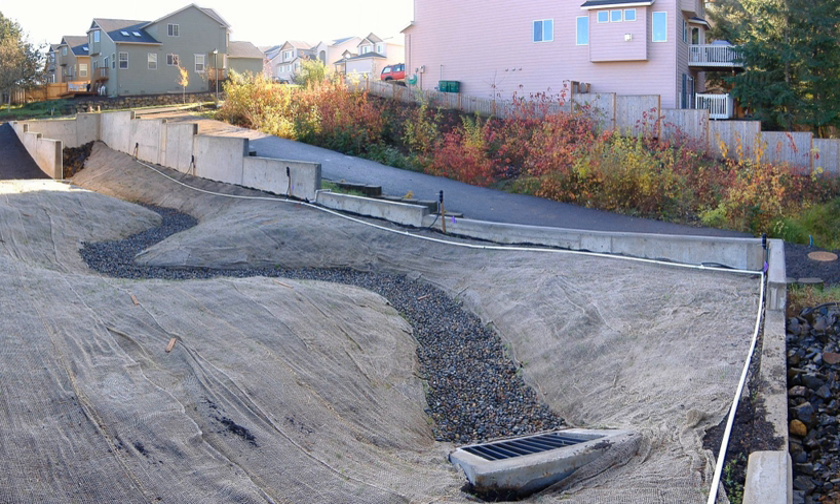It is important to maintain bioswales to ensure best possible efficiency and effectiveness in removal of pollutants in the stormwater runoff. Planning for these things is an important step, which can include the introduction of filters or large rocks to prevent clogging. Annual maintenance through soil testing, visual inspection, and mechanical testing is also crucial to the health of a bioswale.